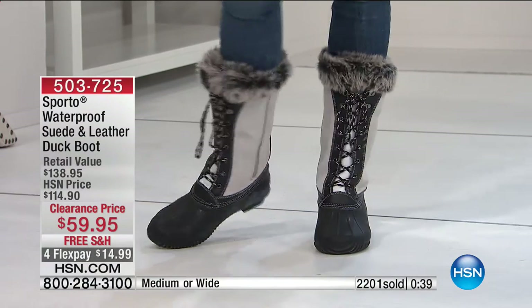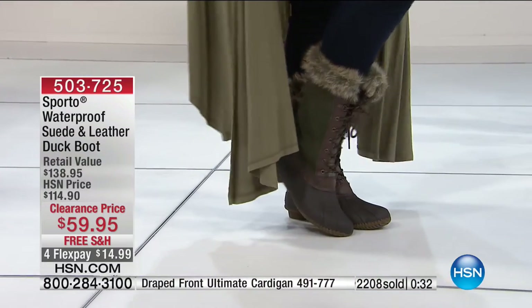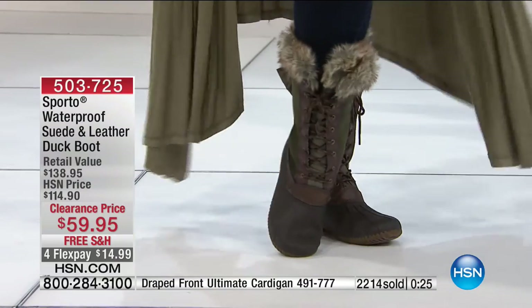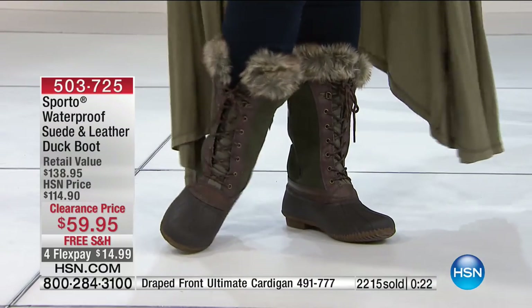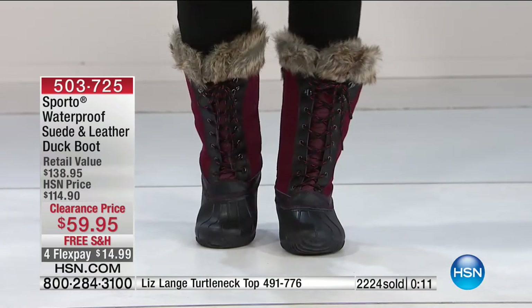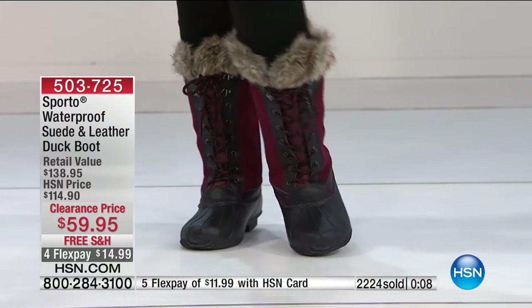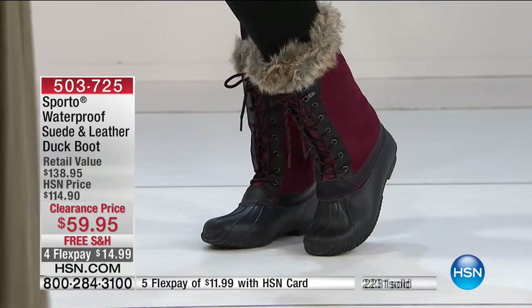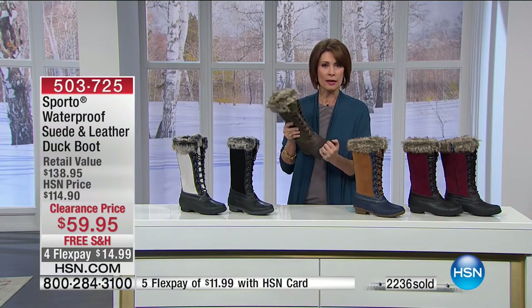If you want a couple of pairs, or you want to get them for your daughter and aren't sure of her size, order both sizes and get them home to try. You can return until the end of January. The shipping and handling is absolutely free — not just on this, but after you purchase these, it will be free on every other clearance item you buy for the rest of the entire day.